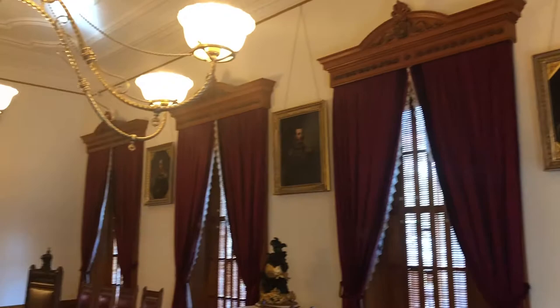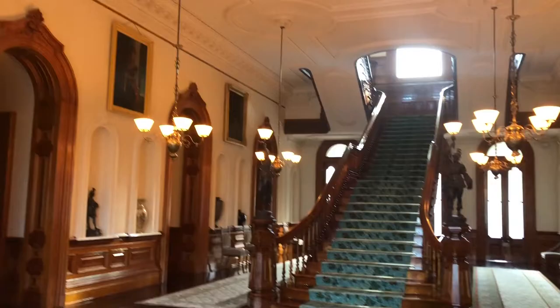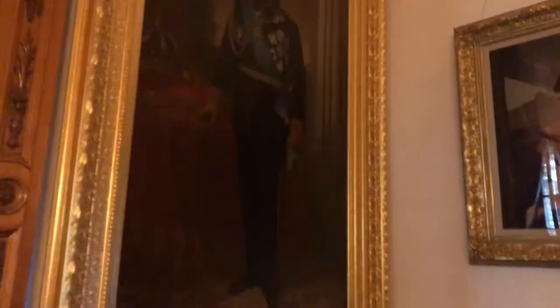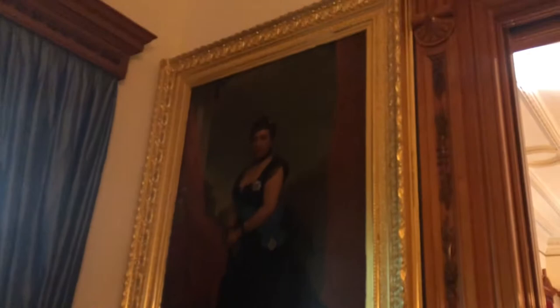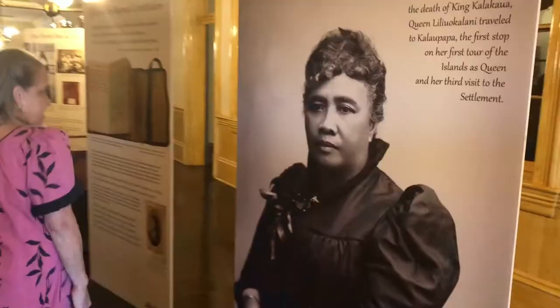This palace was very significant as it featured Hawaii's first electric light system. It had electricity even before the White House, flush toilets, and an intra-house telephone system. It was also the last residence of the Kingdom of Hawai'i's last two remaining monarchs, King David Kalakaua and his sister, Queen Liliuokalani.